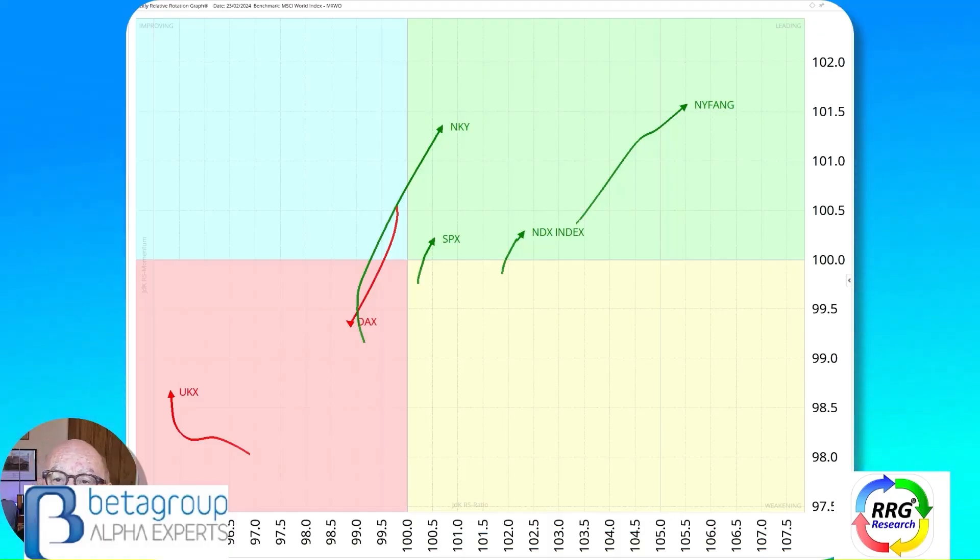Hello traders at CMC Markets. This is Trevor Neil, Search Analyst at RRG Research, and I am recording this weekly update on the morning of Friday the 23rd of February. Today we're going to look at the indices and some of the hot stocks including NVIDIA, and we will also be looking at some movements in the currency market as well.